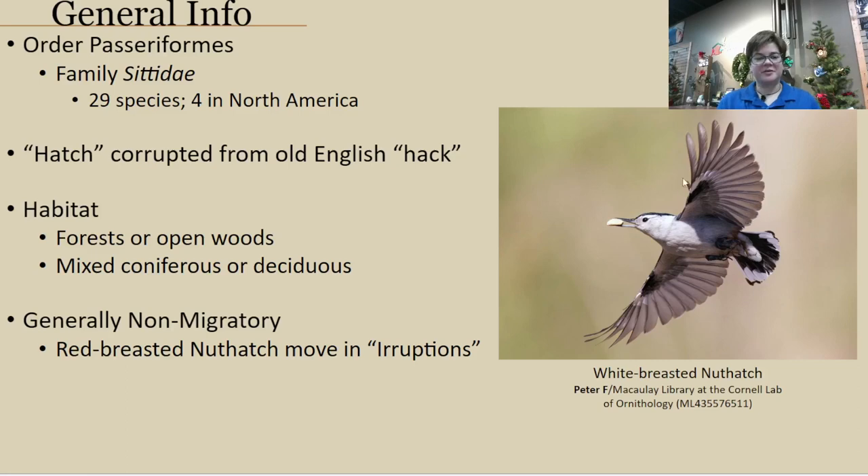Nuthatches are a very fun bird. They're still in the order Passeriformes, like a lot of our other songbirds at our feeders, but more specifically they're in the family Sittidae, which is basically just our nuthatches. There are 29 different species of nuthatches worldwide, and four of which can be found in North America — three can be found in North Carolina depending on the time of year.